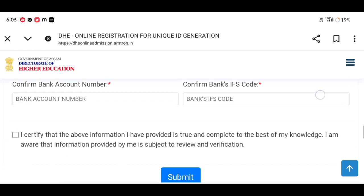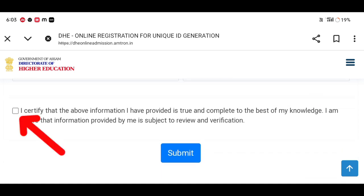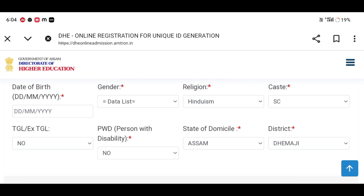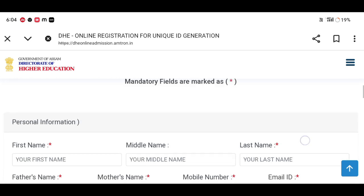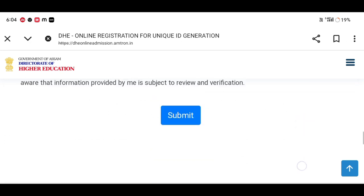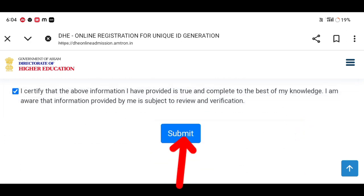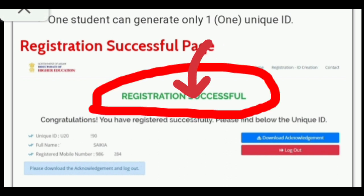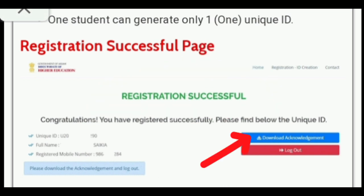We can refer some of these to return to their account and save your account. Use your family details and click on the submit button. If you have completed the registration, click on the download button.